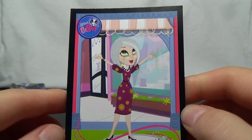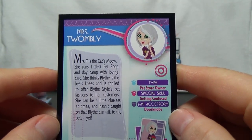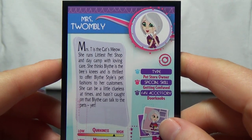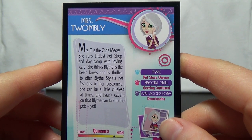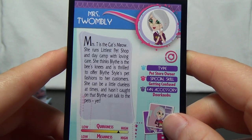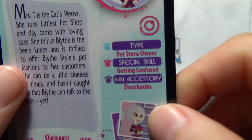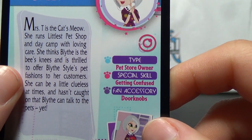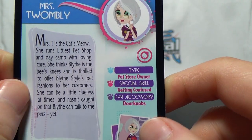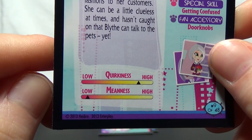And then we have Mrs. Twombly. Mrs. T is the cat's meow. She runs Lillis Pet Shop and day camp with loving care. She thinks Blythe is the bee's knees and is thrilled to offer Blythe-style pet fashions to her customers. She can be a little clueless at times and hasn't caught on that Blythe can talk to the pets yet. She's a pet store owner — special skill is getting confused, favorite accessory is doorknobs. She's got a high level of quirkiness and a low level of meanness.